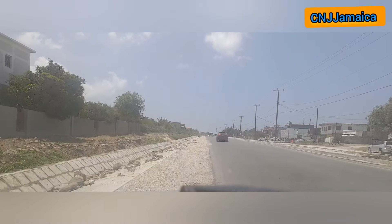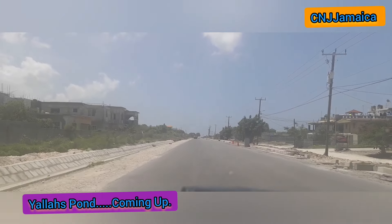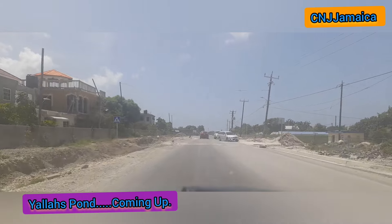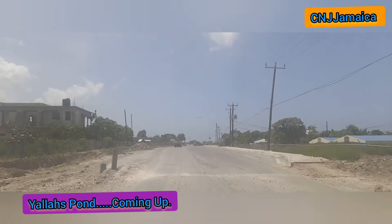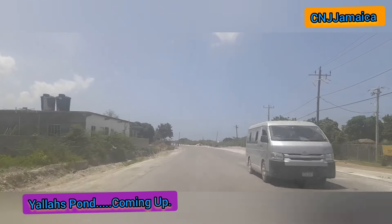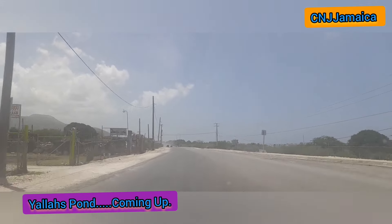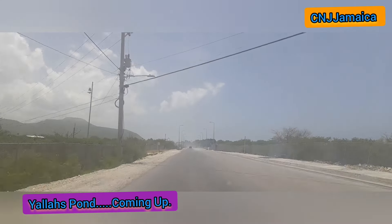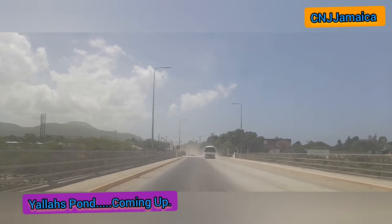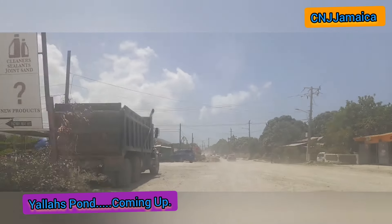I left the house and I want to show you a little of the development on the roads. There is some new signage going up on the route from Yallas to Kingston — you'll see signage for bus stops, parking, and mileage signs. I'm going to Yallas Pond because I want to thank Anthony, one of my subscribers, who asked me this week to showcase Yallas Pond. If you have a particular place in St. Thomas you'd like me to showcase, please put it in the chat.